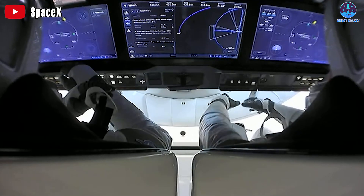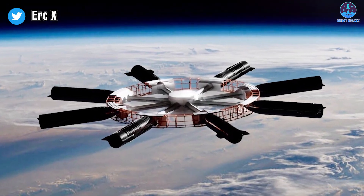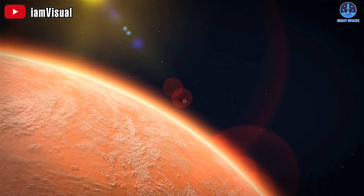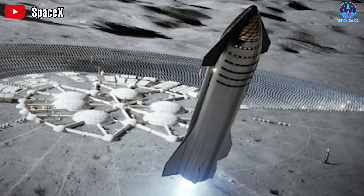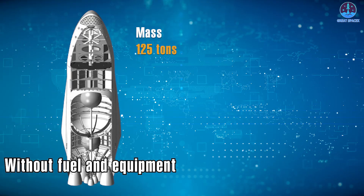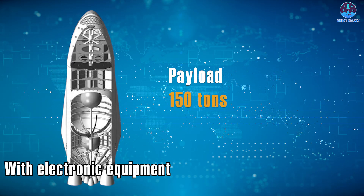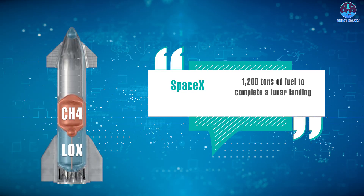SpaceX's track record of reliable docking operations serves as a testament to its capabilities in overcoming intricate space maneuvers. We will witness orbital refueling in action soon, as refueling will be performed by Starship during the lunar mission with NASA. The lunar lander will have to spend up to six months in orbit to be fully fueled for the trip. Without fuel and equipment, Starship weighs a whopping 125 tons — almost 30 times more than Apollo 11's lunar lander — and may weigh up to 150 tons with electronic equipment and payloads.